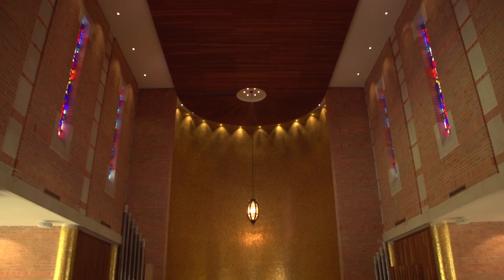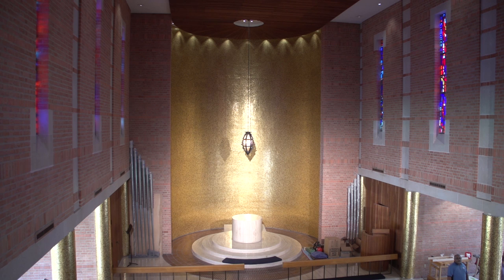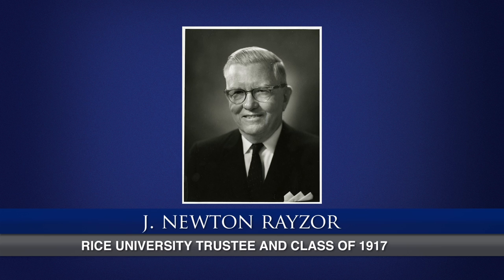We're here today in the Rice Chapel in the Rice Memorial Center. This facility was built in the late 1950s. The driving force behind having a chapel in the new student union built in 1957 was J. Newton Razor, a member of the class of 1917 who went on to become a very successful lawyer and businessman, and one of the most influential trustees on the Rice Board in its history. He was particularly concerned that the student union include a non-denominational chapel for the use of the entire Rice student body.